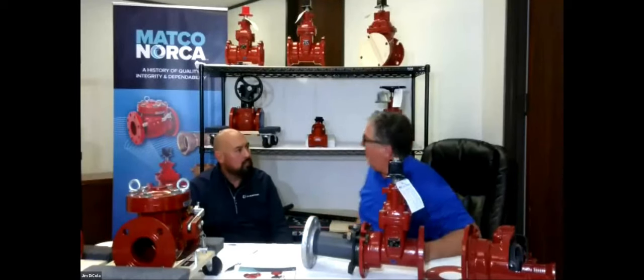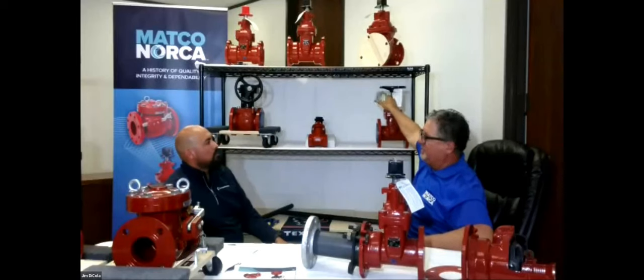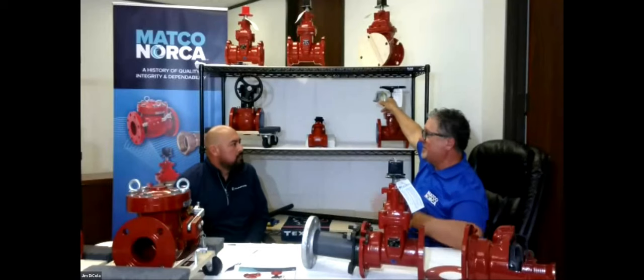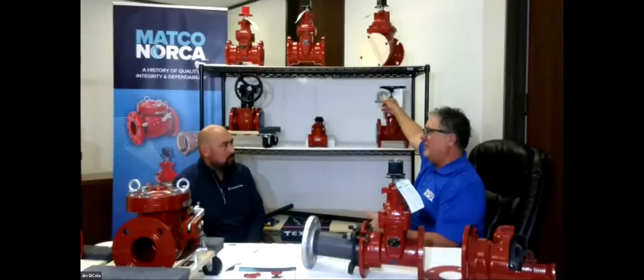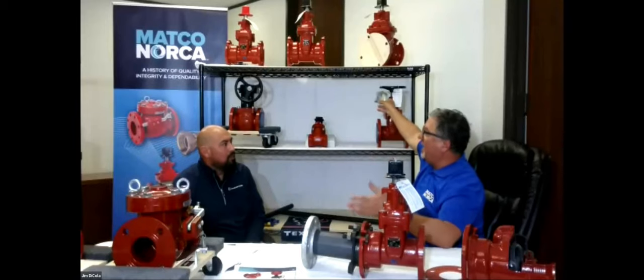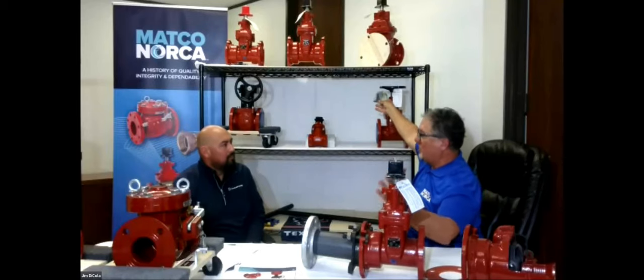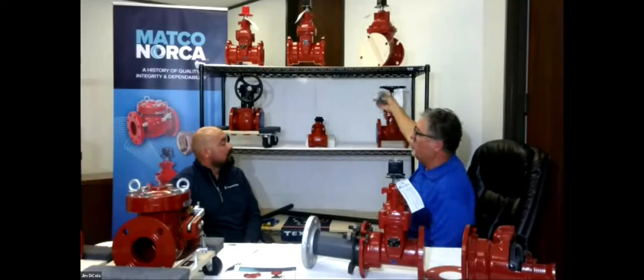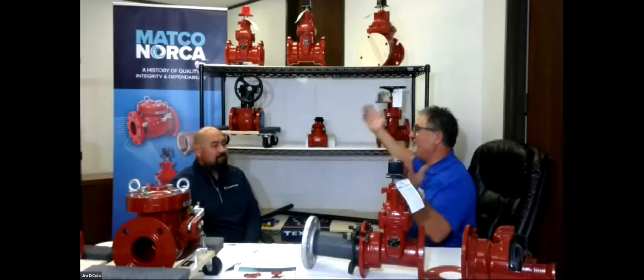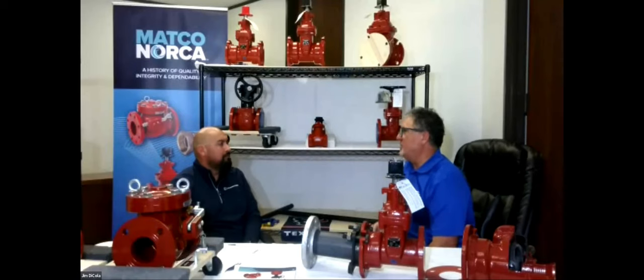Here's another thing Matco does that we're the only ones doing: there was an assumption that a flange valve always came with a hand wheel since it's above ground. But more and more people were asking about operating nuts. So we ship the same operating nut — a flag operating nut — back to each flange valve as an extra at no charge. That way when you get on the job, you've got both. And when they do bury the flange valve sometimes — not really supposed to, but they do — they have the operating nut ready.